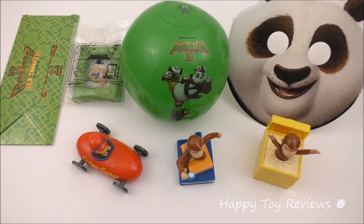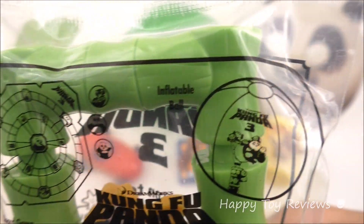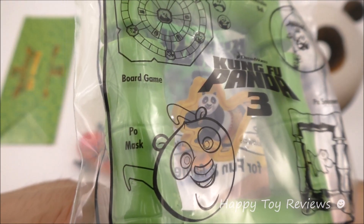Carl's Jr. and Hardee's usually have a complete set of 4 Kids Meal Toys. So here are the 4 current Kids Meal Toys: we have a board game, we have an inflatable ball, we have a pole spinner, and we also have a pole mask.